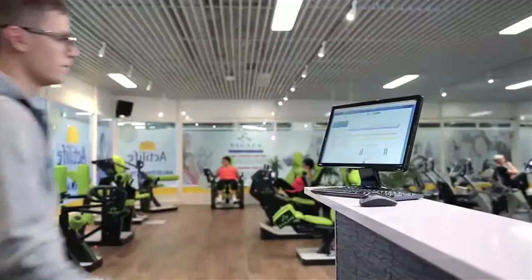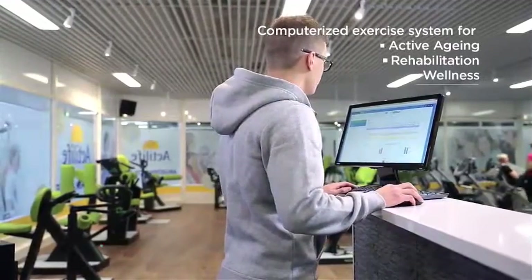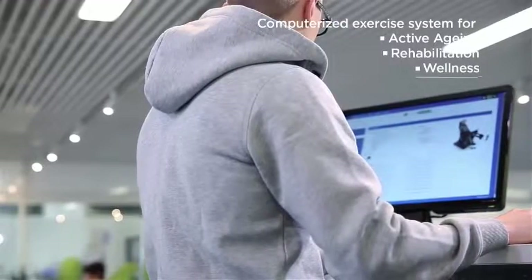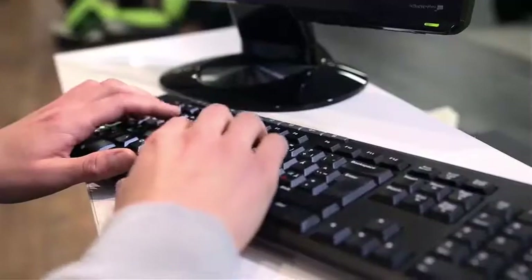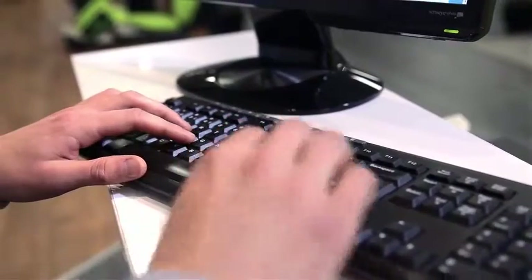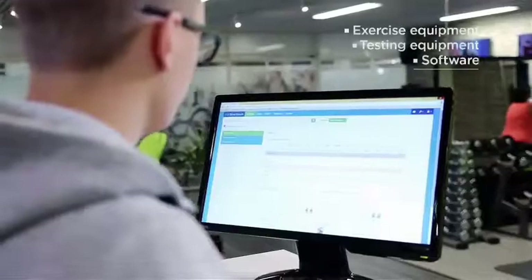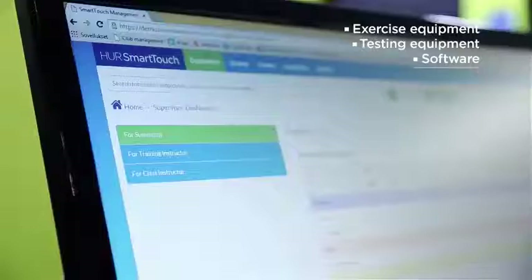HOOR SmartTouch is a smart computerized exercise system especially developed for adult and senior exercise, rehabilitation and inclusive wellness. It is the perfect evidence-based training and operating solution with both exercise equipment and software for clinics and wellness centers.